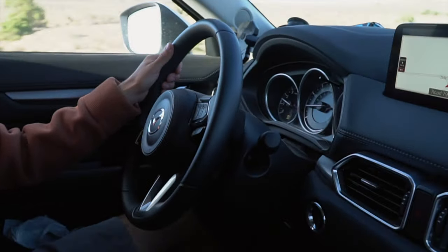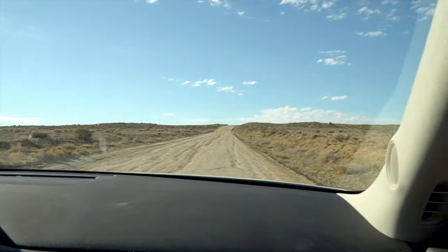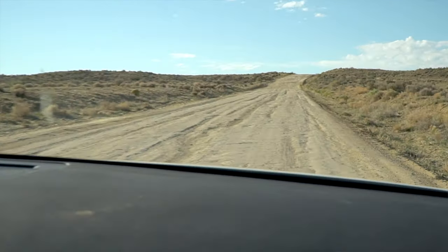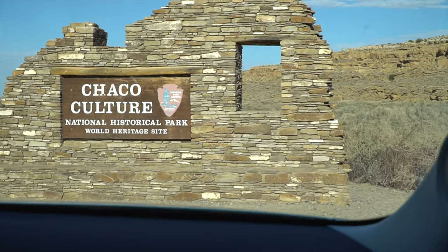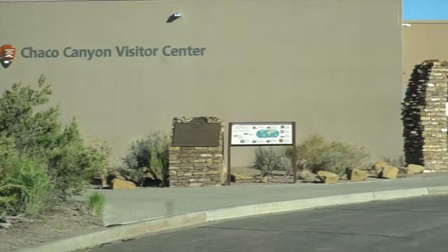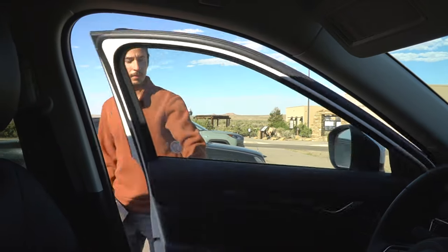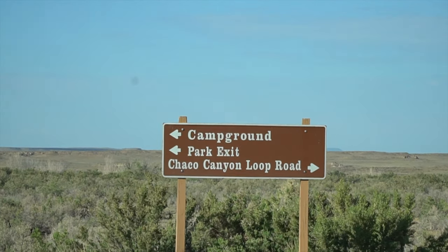Definitely glad we got all-wheel drive. I did not expect this — they said it was kind of a rough road, but I like it. The visitor center is closed until 9 a.m. and it doesn't look like it's open anyway. It says to go online and pay for it online when you have service again, which we will do. Take the loop road to the past.